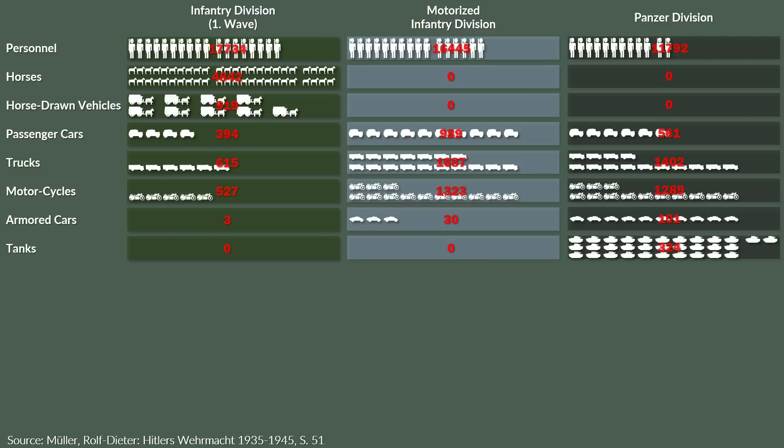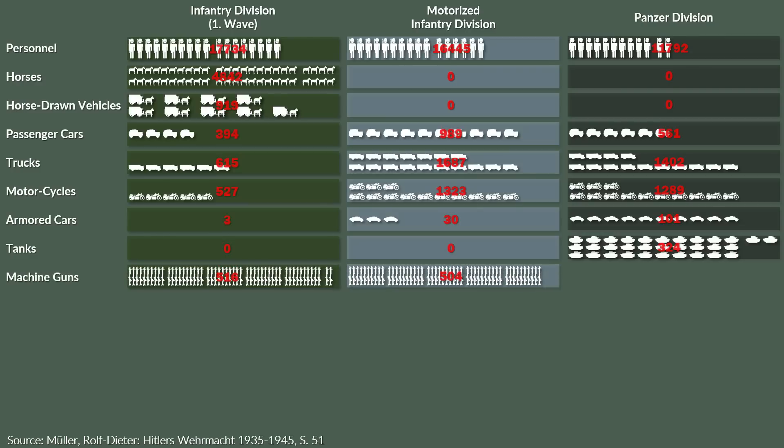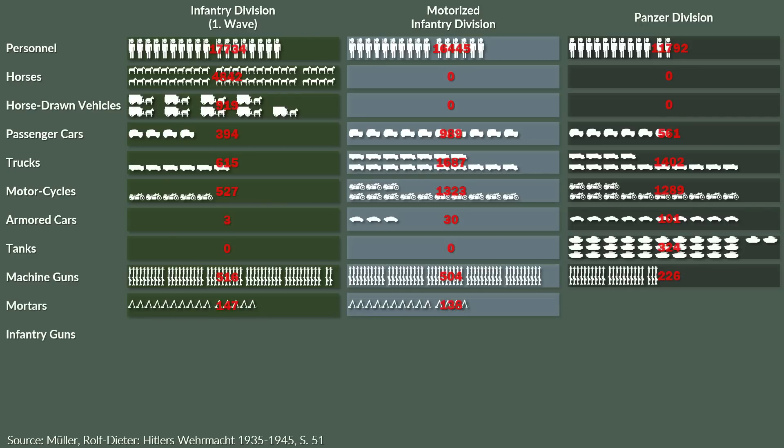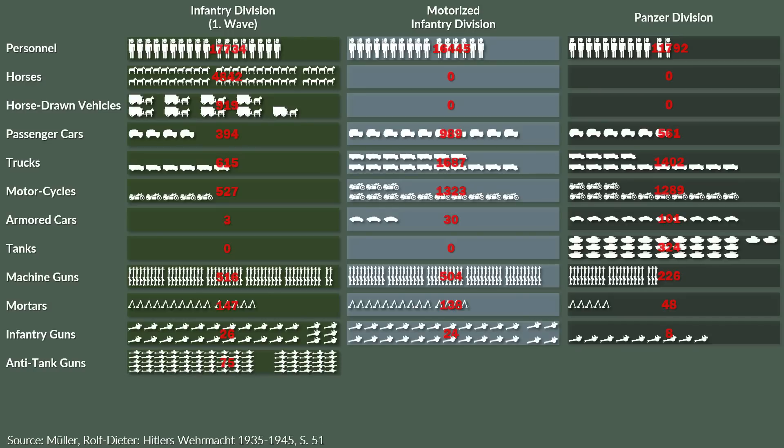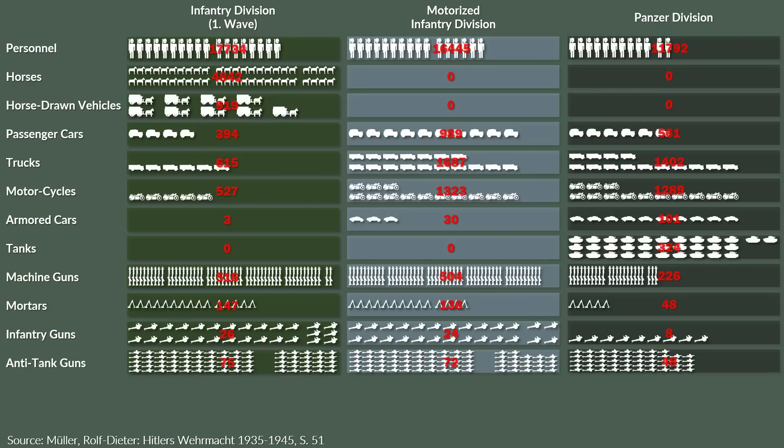Note that the weaponry of the tanks and recon cars is not included in the following numbers. The infantry division had around 520 machine guns, the motorized 500 and 230 for the panzer division. In terms of mortars and infantry guns, the distribution was similar with 150, 140 and 50 mortars, and 26, 24 and 8 infantry guns. For anti-tank combat, the infantry division had 75 anti-tank guns, the motorized 72 and the panzer division 48.